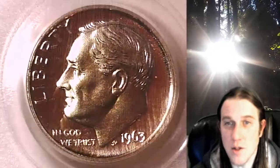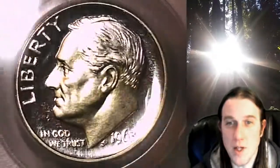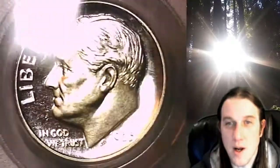It's going to go up for sale on eBay. It's also going to go in my registry set. If you guys want to buy it out of my registry set, you can find a link in the description below the video — it'll take you straight over to eBay, where you can find this exact coin.